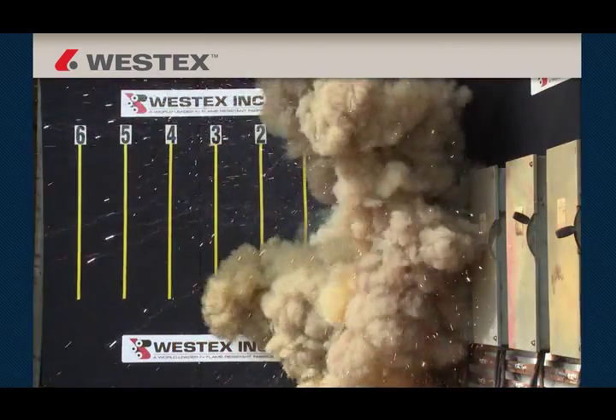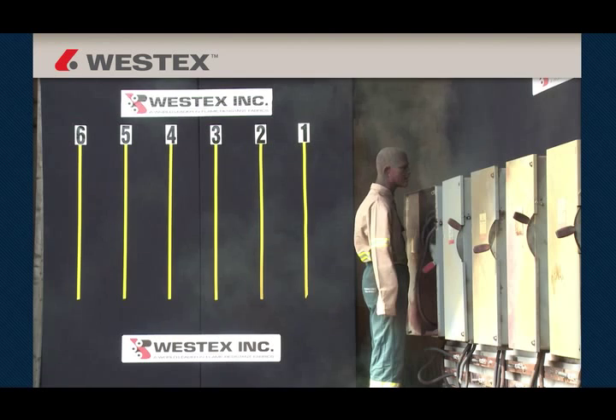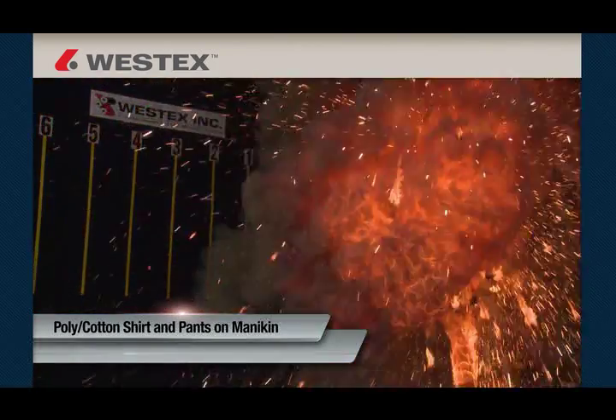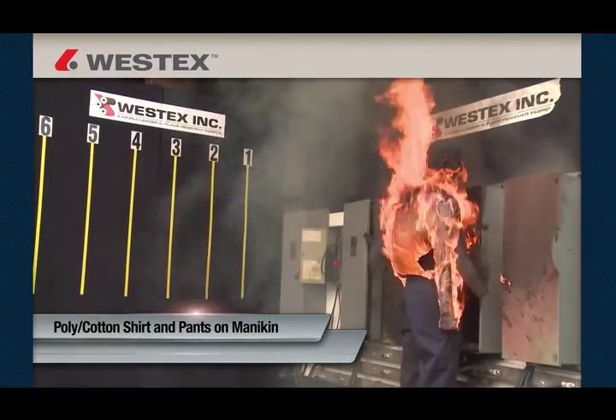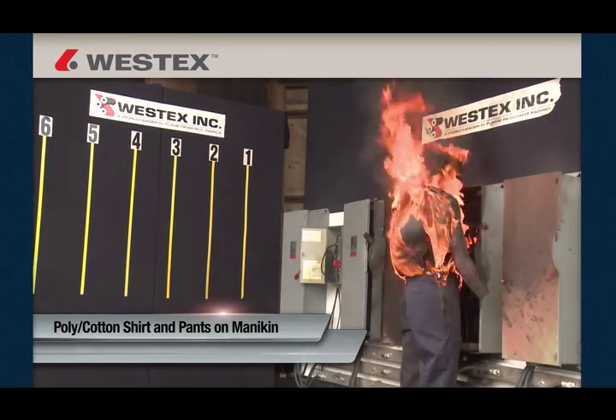The learnings illustrated by the events on this video clearly demonstrate that industrial arc flashes are extremely hazardous events, despite lower voltage versus utilities, and that there is no situation, regardless of hazard analysis data, where you can be assured that non-flame resistant clothing will not ignite, regardless of whether the fabrics are blends or 100% cotton.